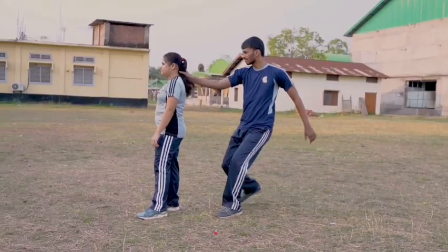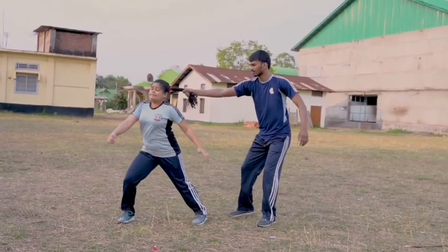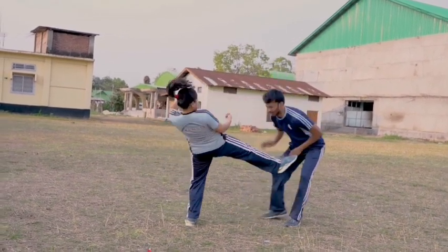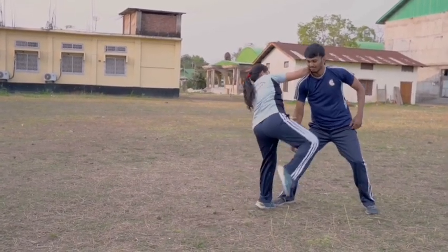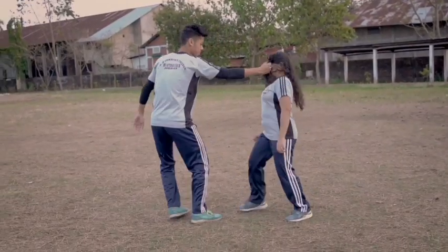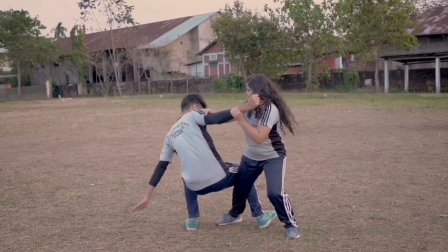Fourth: escape from hair pulling and dragging. If you're being pulled by the hair, slightly bend your head backwards, turn your body around, and then kick at his groin. Or you can grab his hand and his neck to pull him into a deadly knee attack.